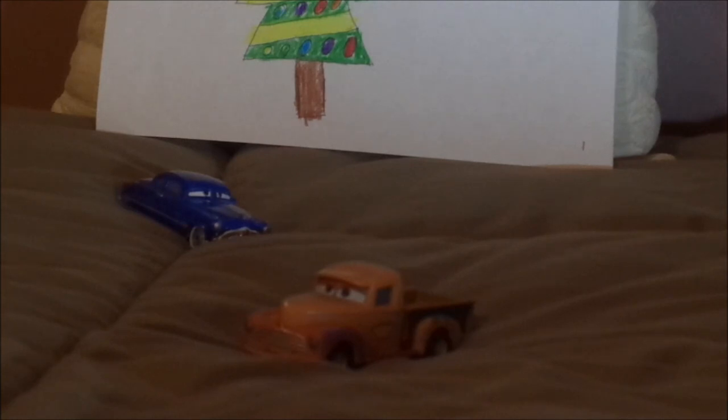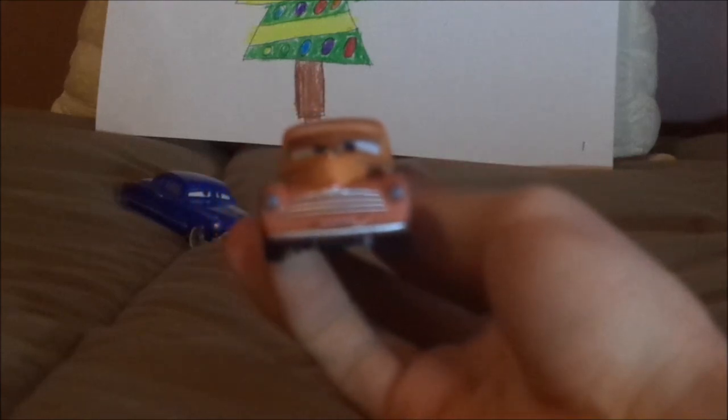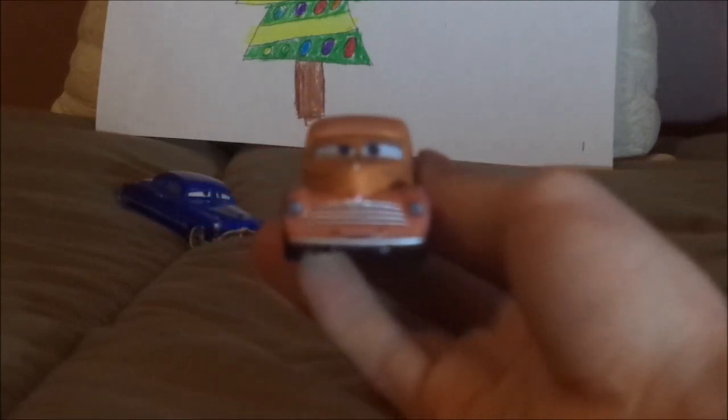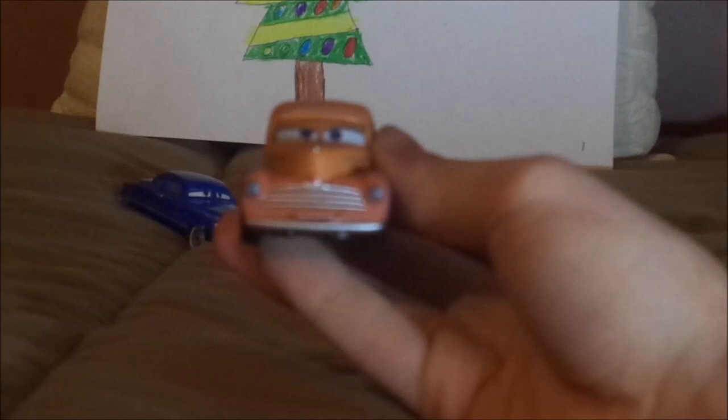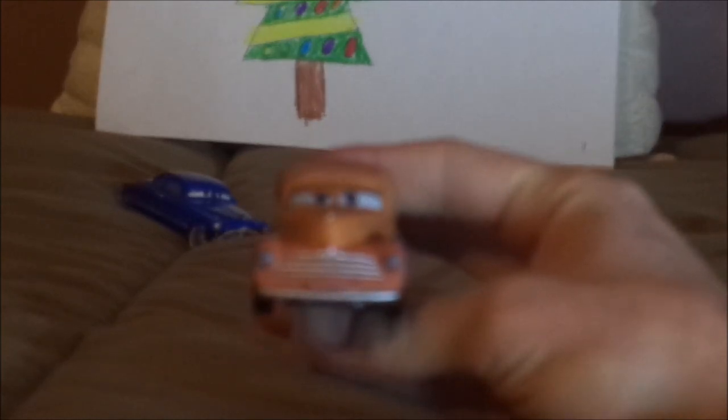Up next is Smokey from Cars 3, who is a 1946 Hudson pickup truck. Here we've got his happy facial expression, his rusty orange paint work, circular headlights, chrome silver-gray front bumper, and the Hudson logo on top of the grill if you take a closer look. The chrome silver-gray grill represents a mustache, and there are no tampos on the hood.